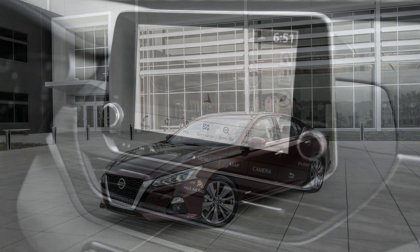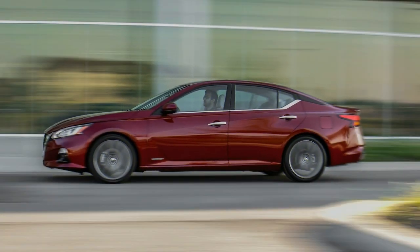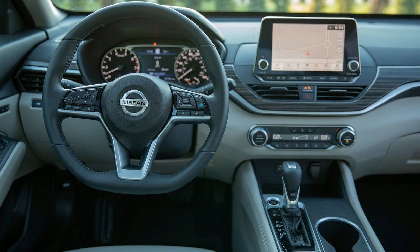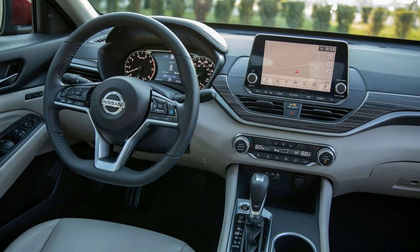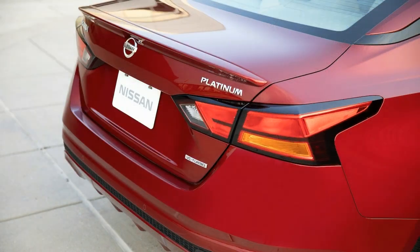Inside, infotainment, and cargo. Preferences: finally an attractive interior design, standard Apple CarPlay and Android Auto, and a rear seat comfortable for adults. Aversions: some cheap trim pieces, road noise makes the rear seat loud, and the folding rear seats could work better. The Altima's cabin features a clean dashboard with user-friendly controls. Interior materials vary among trim levels, but everything is a noteworthy improvement over the previous-generation Altima. Our mid-level SV test vehicle had attractive layouts and hard plastics that drew little attention.